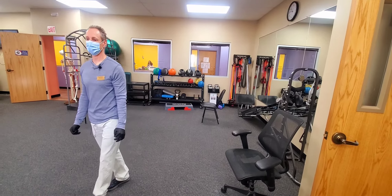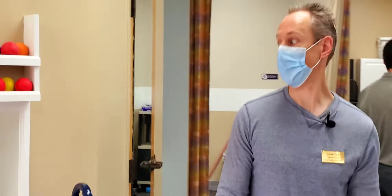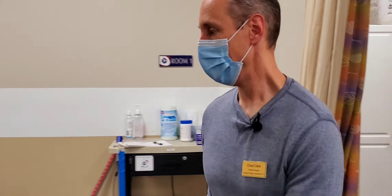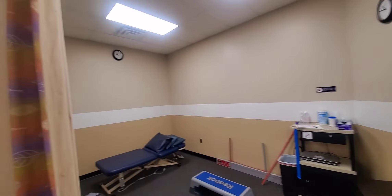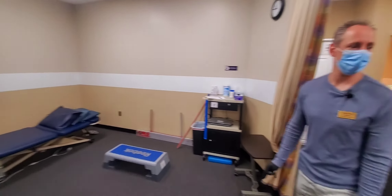We'll walk around here just to show you the rest of the facility. Again, everything is wide open and minimized. We've taken almost everything off the walls. We'll paint and keep it clean the entire time.